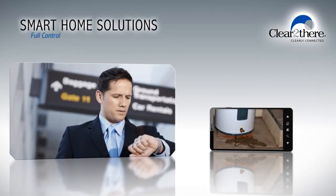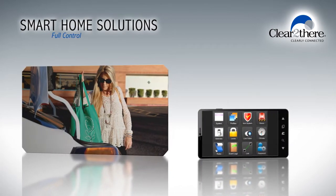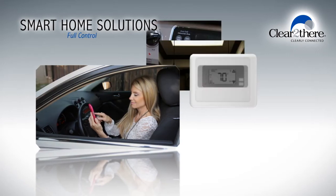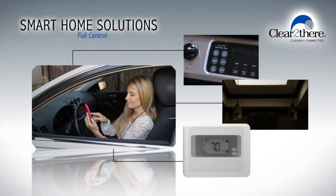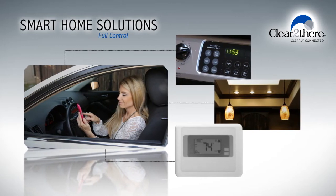When it comes to having full control of your home automation while you're away, you can even manage your thermostat and light settings remotely. From your smartphone, you can turn on appliances, lights, or set the thermostat before you arrive home.